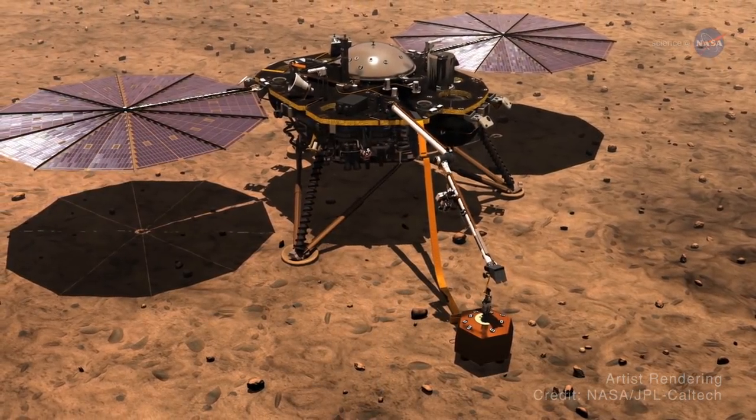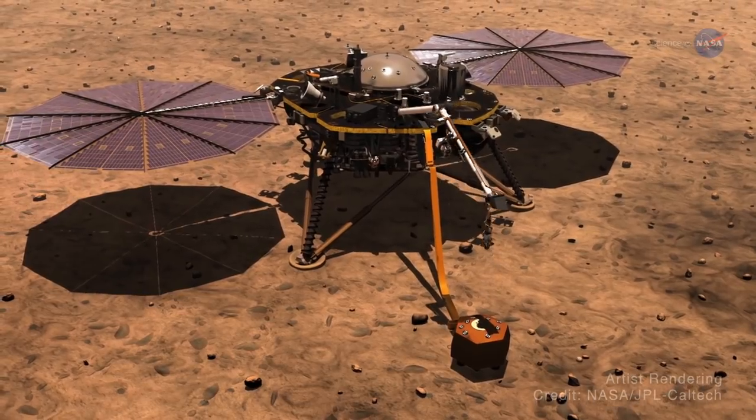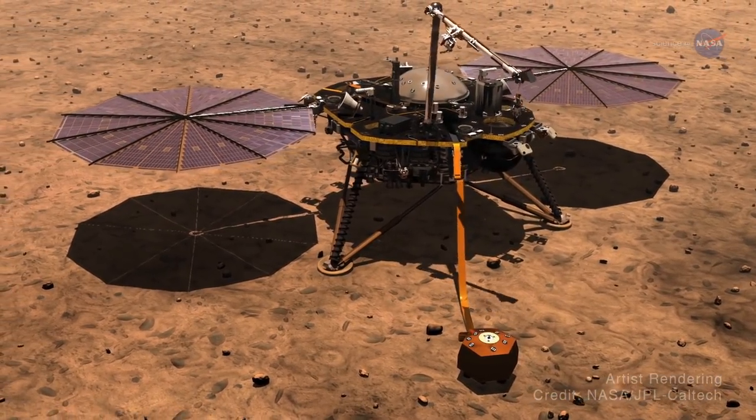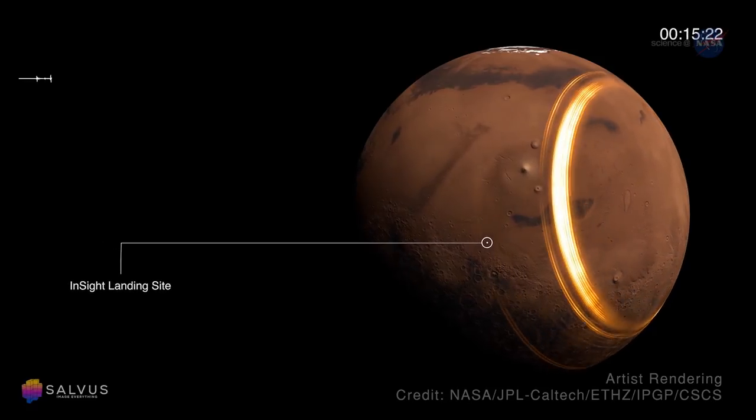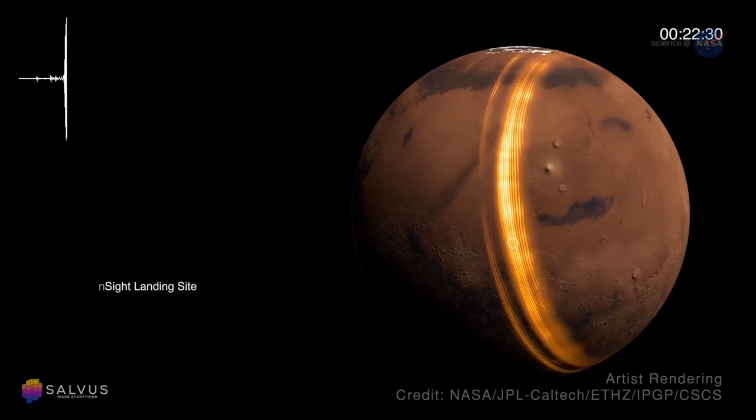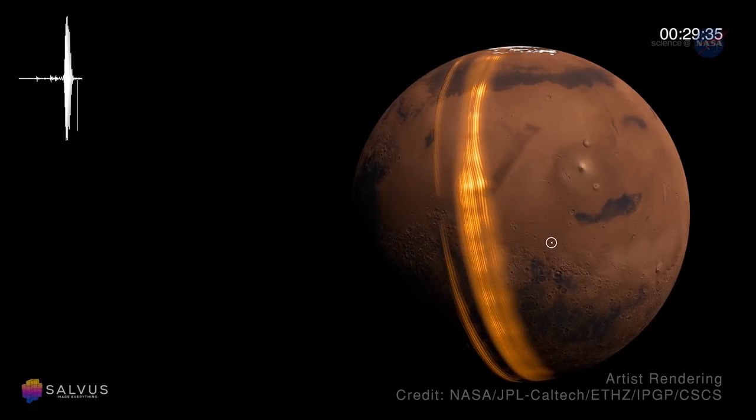The seismometer, on the other hand, will measure the tectonic activity on the planet. Just how many — not earthquakes, but marsquakes — are produced over time? How powerful are they? Do they have a pattern, or are they randomly located?